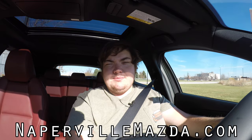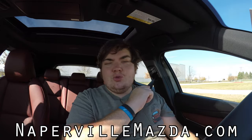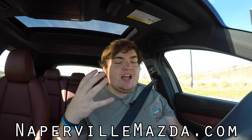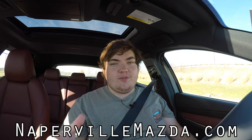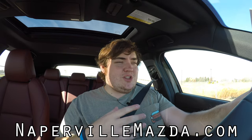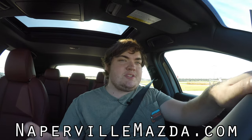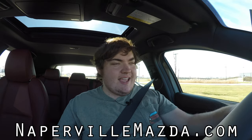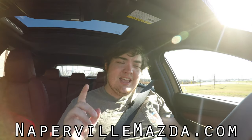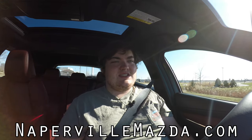Huge thank you to Napleton Mazda for letting me take out their Mazda 3 Turbo. Napleton Mazda is the new name for Continental Mazda — they switched owners and I'm super excited to work on a couple different projects with them. They kept everyone at the dealership, so same people, same business, same values, just a new name. Napleton Mazda, absolutely awesome. Please go check them out — they have tons of these on the lot, including a turbo sedan as well as this turbo hatch.